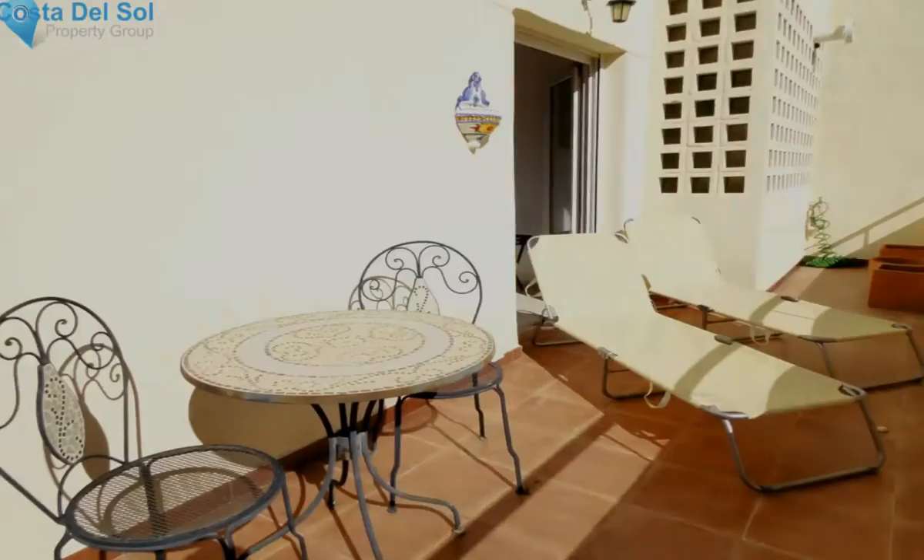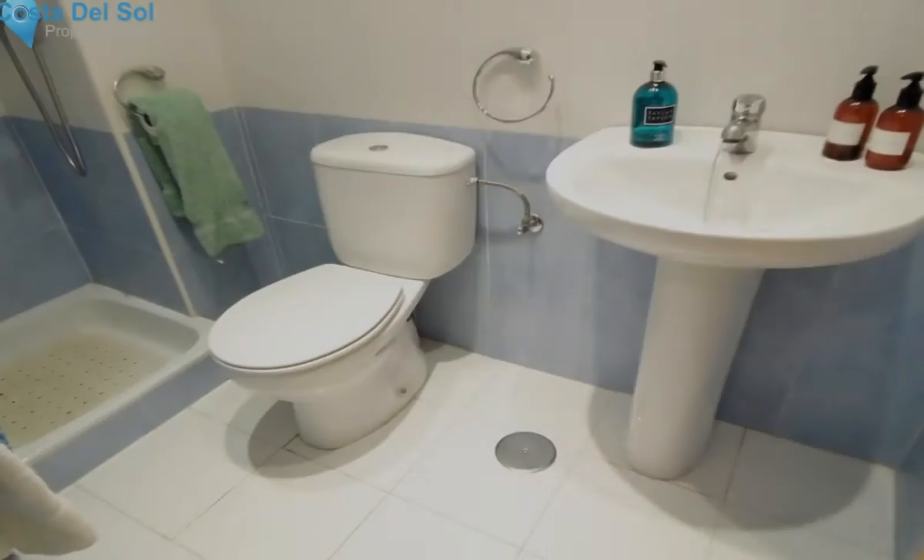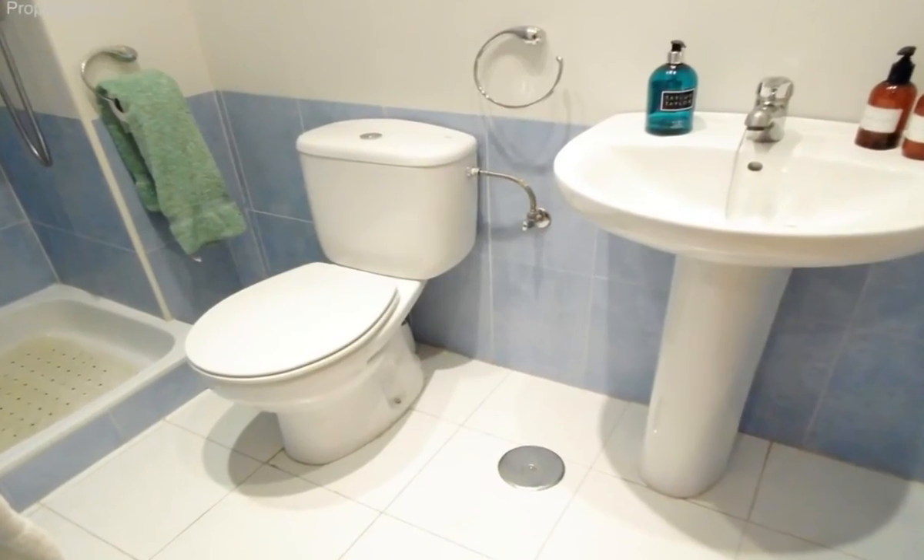Setting: Suburban, close to sea, close to town, urbanization. Orientation: West. Condition: Excellent.